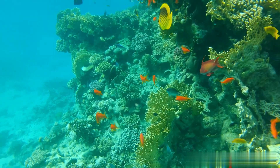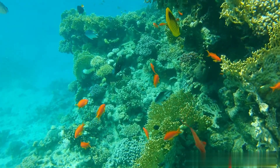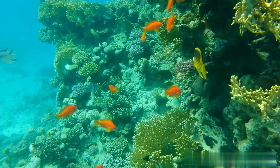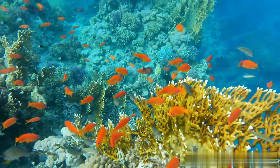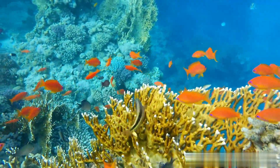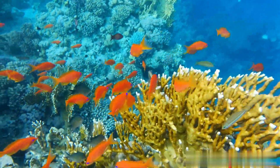Sea goldie. Found in the Western Indian Ocean, including the Red Sea, and in the Pacific Ocean as far east as Japan and southeast Australia, the sea goldie is a small tropical fish that inhabits the translucent waters of lagoons and coral reefs, up to 20 meters in depth.